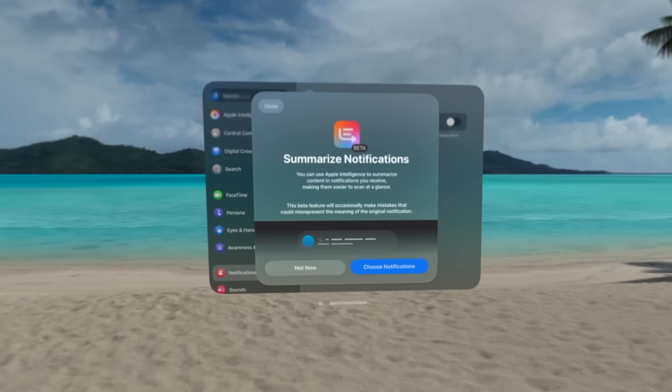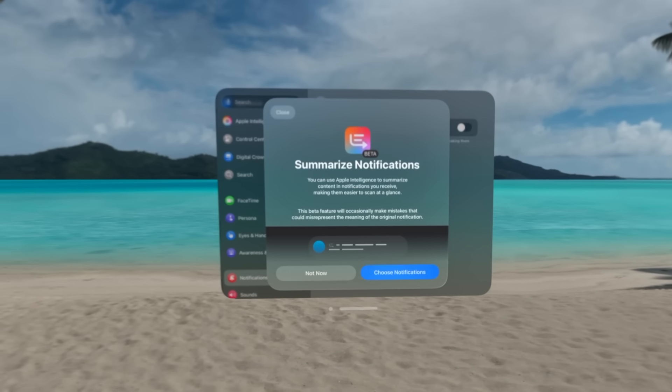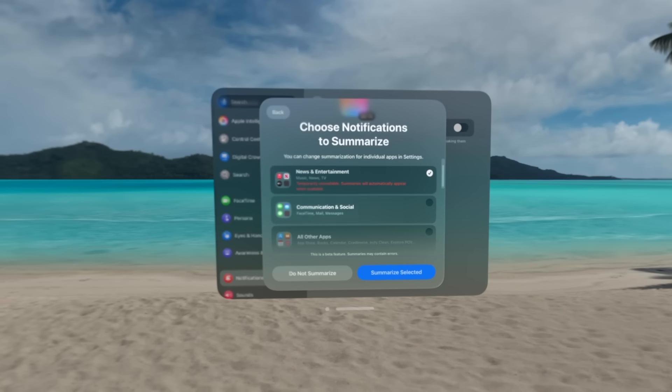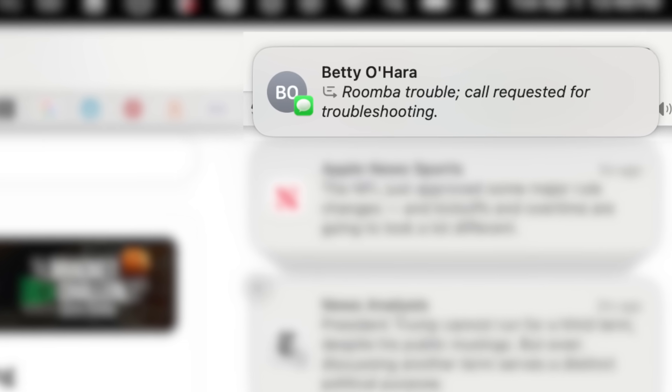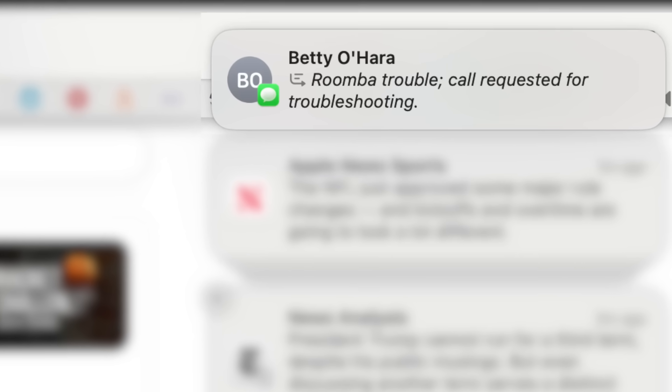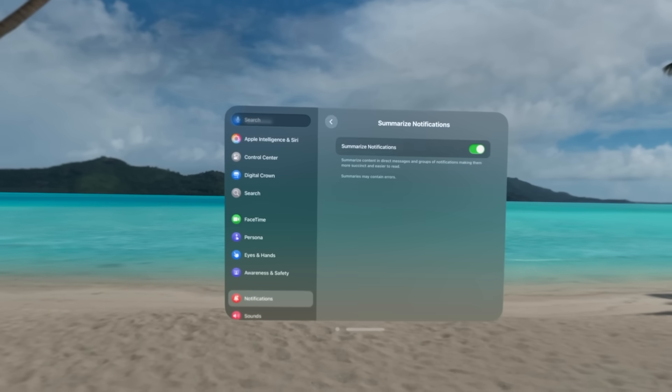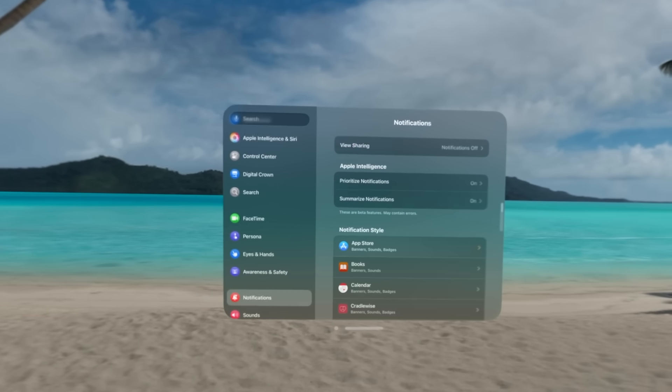Finally, there are notification summaries. These use AI to give you a general idea of what the notification was — long text, news stories, third-party apps. These are great on iPhone mostly, and it's perfect having them here on Vision Pro too, especially when I don't have to dive into something. I can get a good summary before having to actually do anything. Other small things include mail summaries, priority mail inbox, and more.